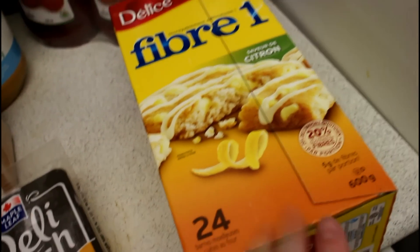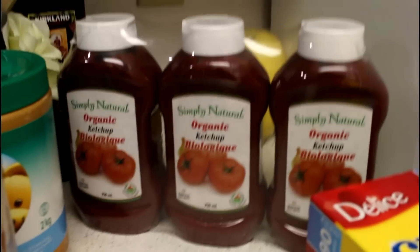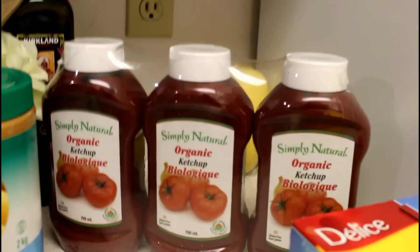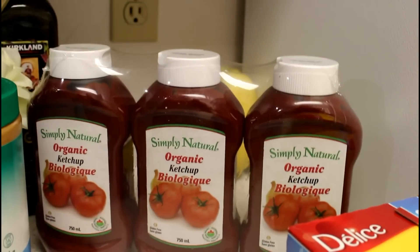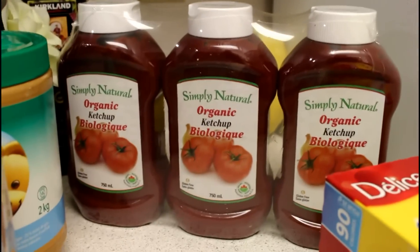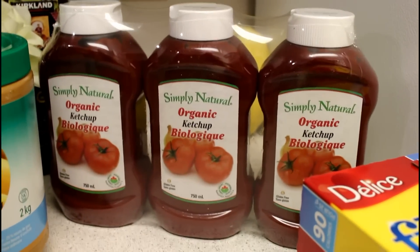I got some of these Fiber One citrus bars, and honestly these are amazing — they're only 90 calories and they taste like lemon meringue pie, so delicious. We were almost out of ketchup so I bought some more. I bought the organic kind because it was a little bit cheaper and had a tiny bit less calories, not really a good reason to buy it, but I did.